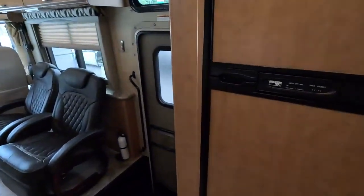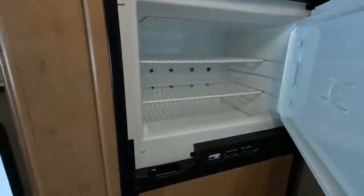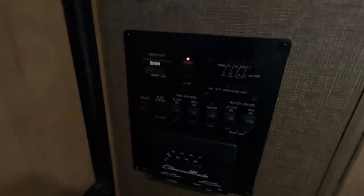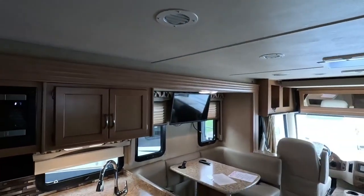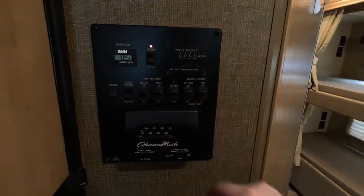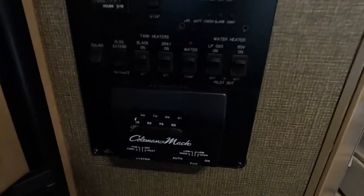Directly behind me here we have your Norcold fridge and freezer — ample room for all your perishable items. Underneath the fridge you have a large pull-out drawer. Over at your control panel, you can turn off the ceiling lights in the main area, monitor your tanks, turn on your tank heaters, as well as control your water pump and water heater.